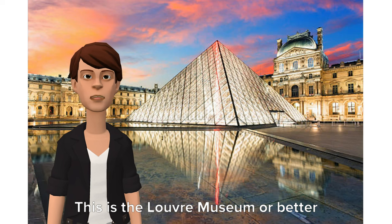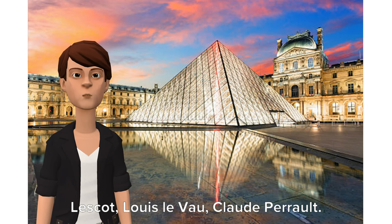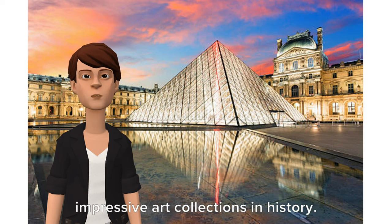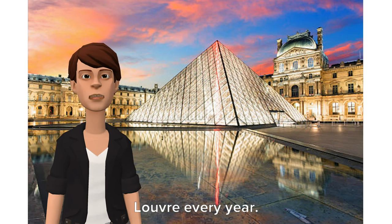This is the Louvre Museum, or better known as Musée du Louvre. It is made up of cut stones by Pierre Lescott, Louis Lovat, and Claude Perrault. The Louvre is the world's largest museum and houses one of the most impressive art collections in history. It is one of the city's biggest tourist attractions, and almost 10 million people visit the Louvre every year.